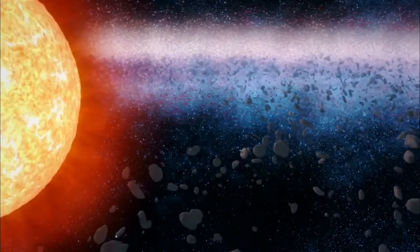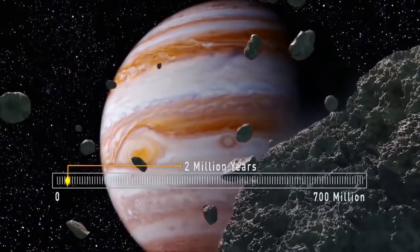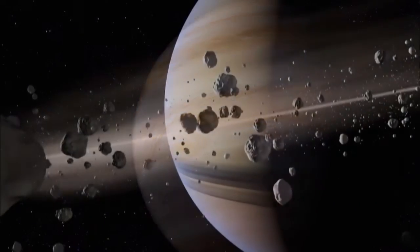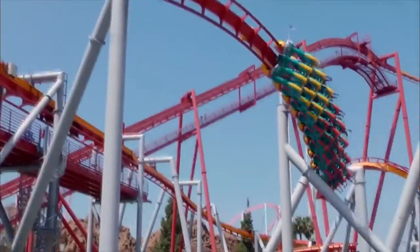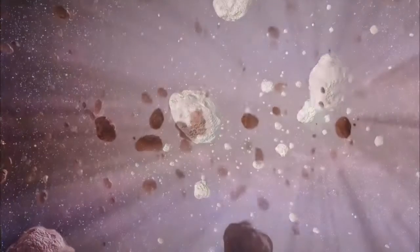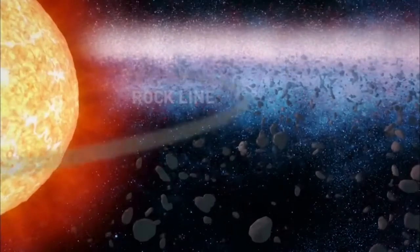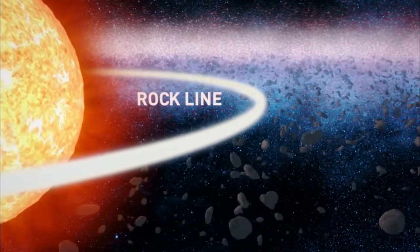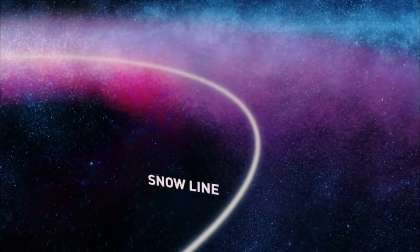Beginning as a cloud of gas and dust, the making of our solar system will take 700 million years. Just two million years after its birth, the young system takes its first steps in creating a family of planets. The thick rotating disk, made mostly of hydrogen gas, is embedded with solids. The inner zone is filled with small chunks of rock, but outside the boundary known as the snow line, there are also ices of methane, ammonia, and water, which dominate the outer disk.